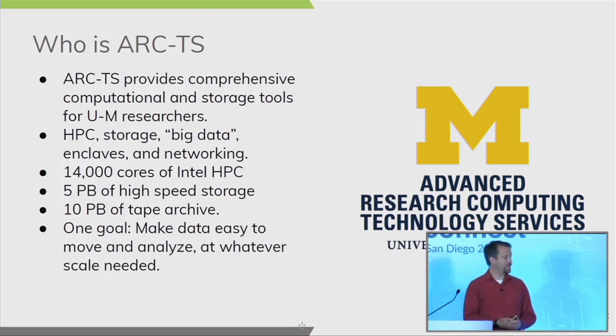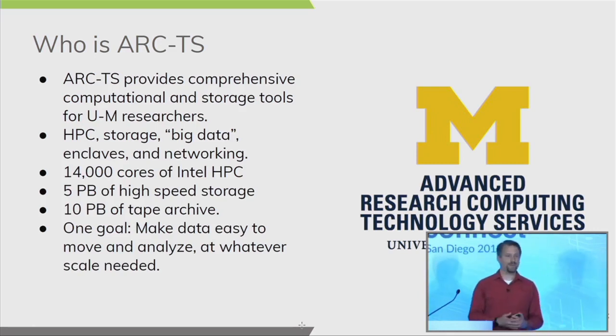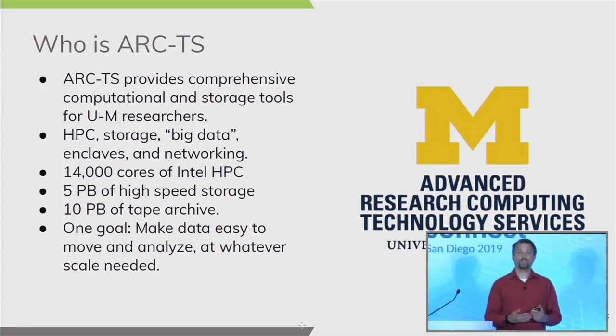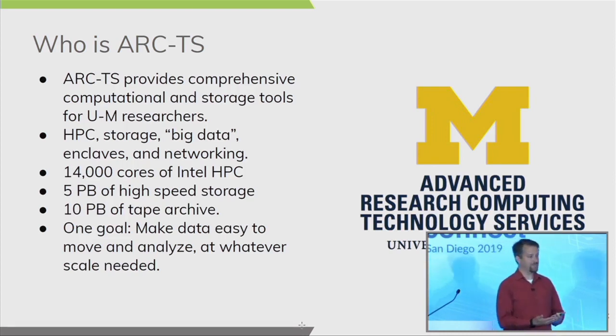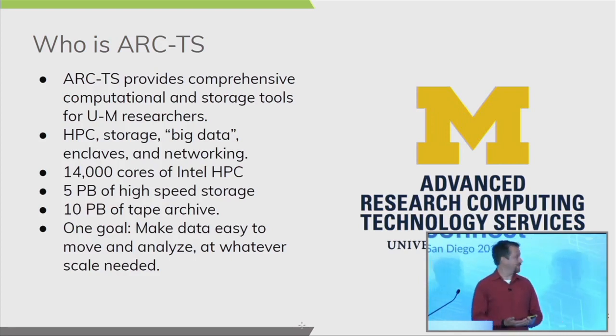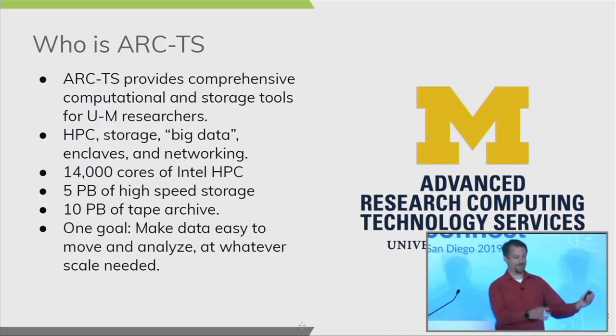We run roughly about 25 petabytes of aggregate storage. Our clusters run about five petabytes of scratch and five petabytes of high-speed storage. We have about five petabytes in what we call a cheap-and-deep storage service, balancing cost to the researcher versus performance. And we provide a data archive of roughly 10 petabytes that's all on tape — an end-to-end storage service from data acquisition all the way to a seven-year retention for reproducibility.